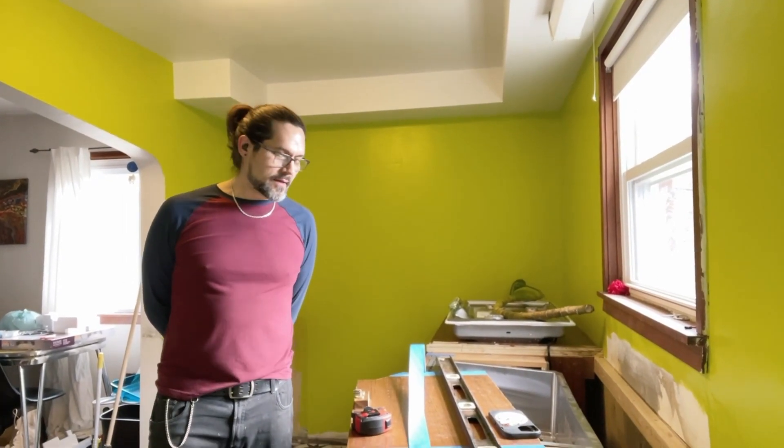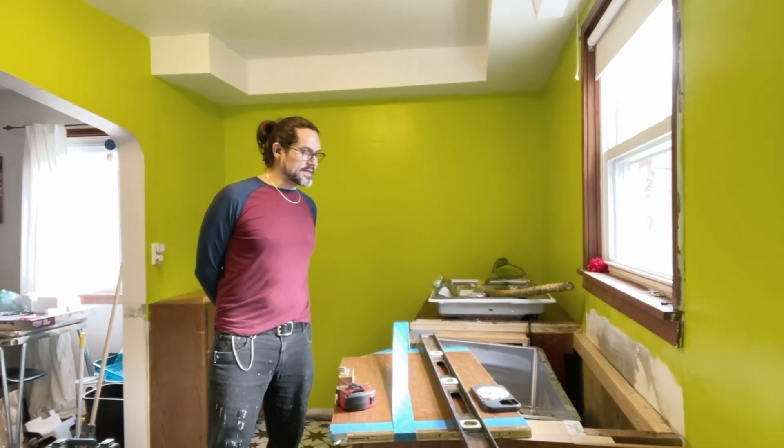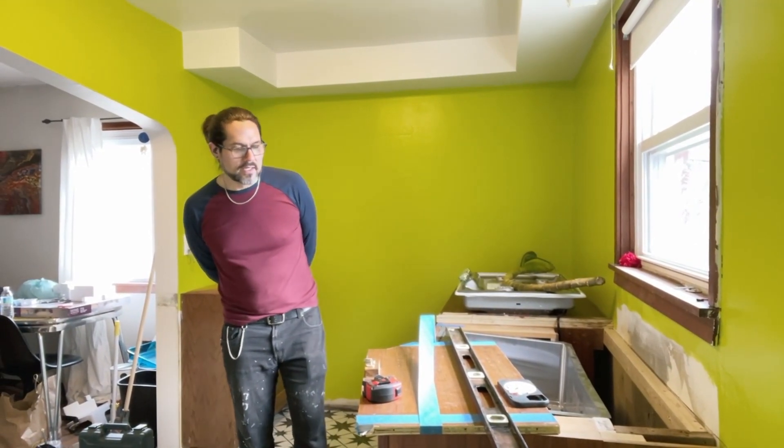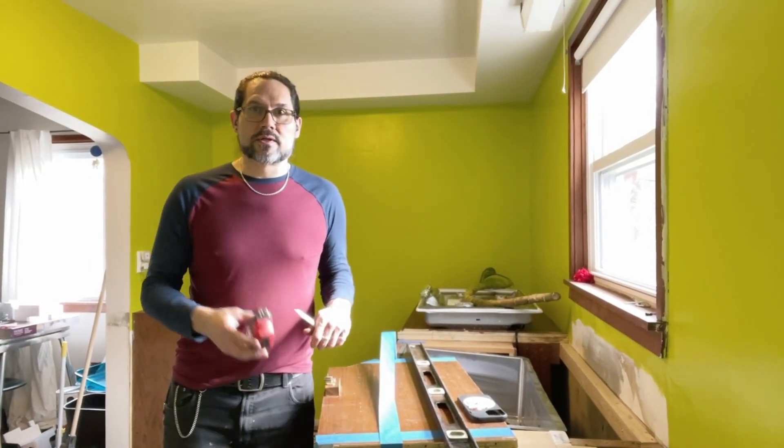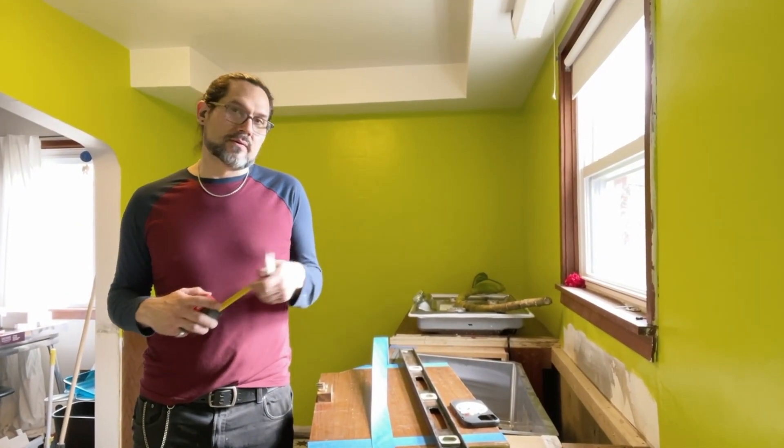Here we are in Franken Kitchen again. This is day three of reassemblage — reassemblage, I don't know if that's a real word, but we're going to pretend that it is. I'm just going to go real quick through all the things that I did while you guys weren't watching — as in, I was here, I just was doing stuff.